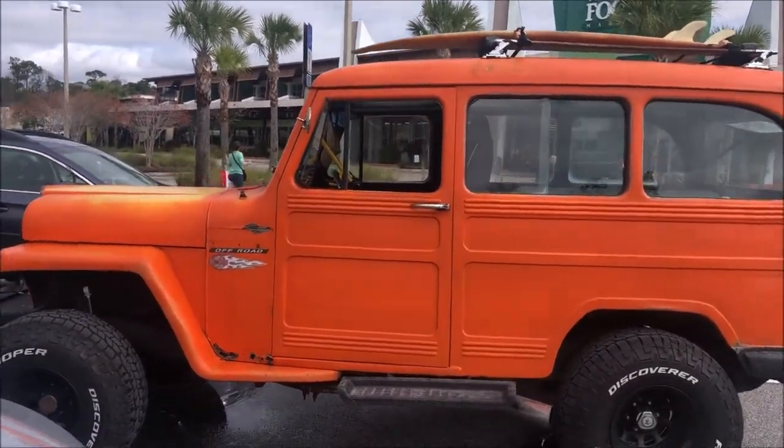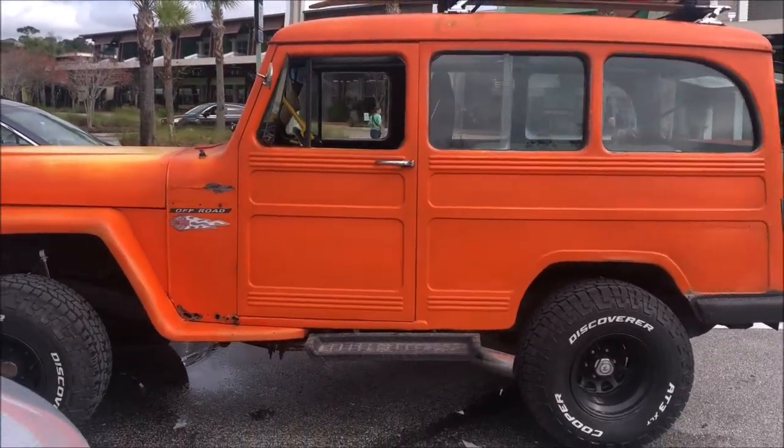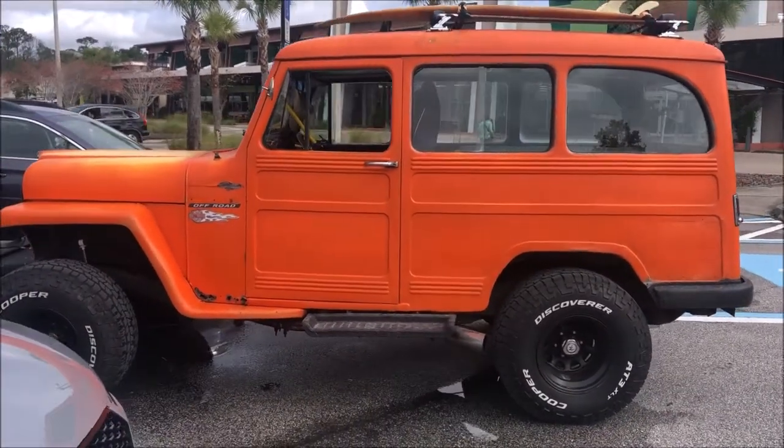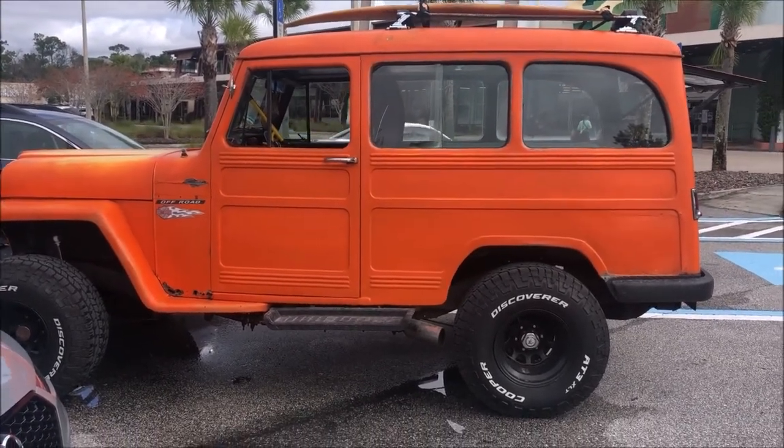Okay, ladies and gentlemen, Christina Palameka with PMA US Media. I'm so excited I can't even talk right now. I'm a sold-out Jeeper. I pulled into the parking lot and this was sitting here and I said, I got to stalk this guy until he talks to me.